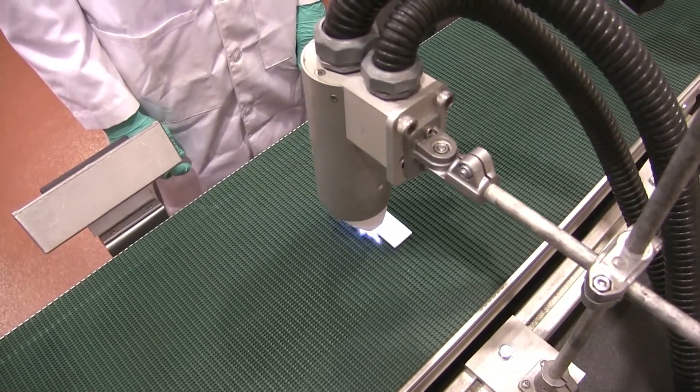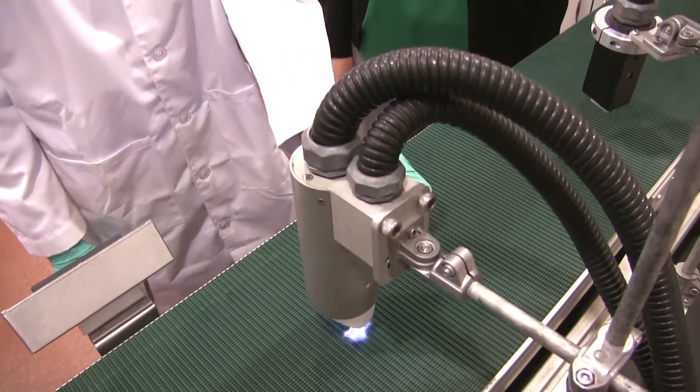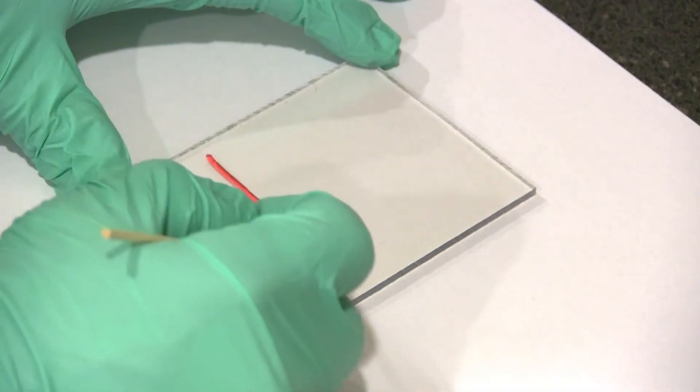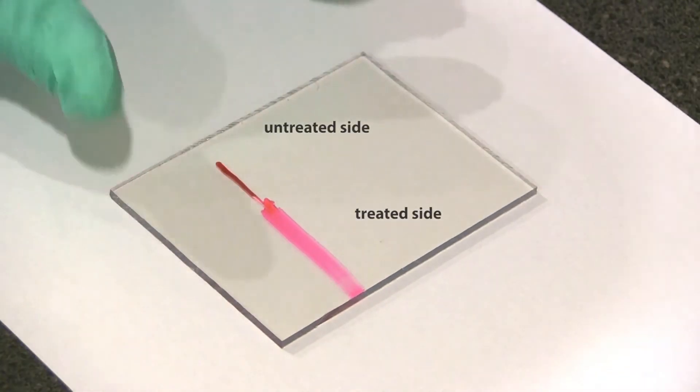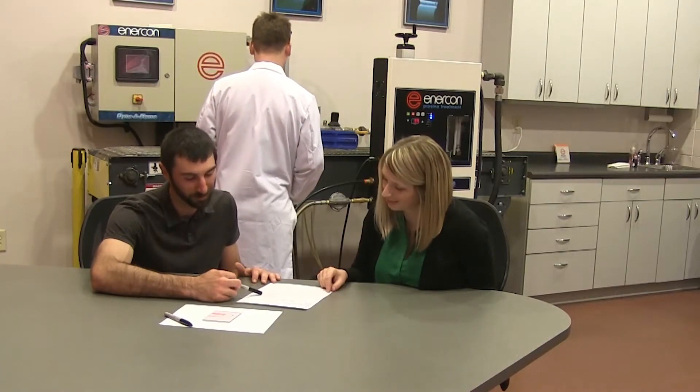Our surface treating experts are trained to match your requirements to the technology best suited for your application. And, with our free laboratory testing program, you can put your application to the test before investing in your treatment solution.